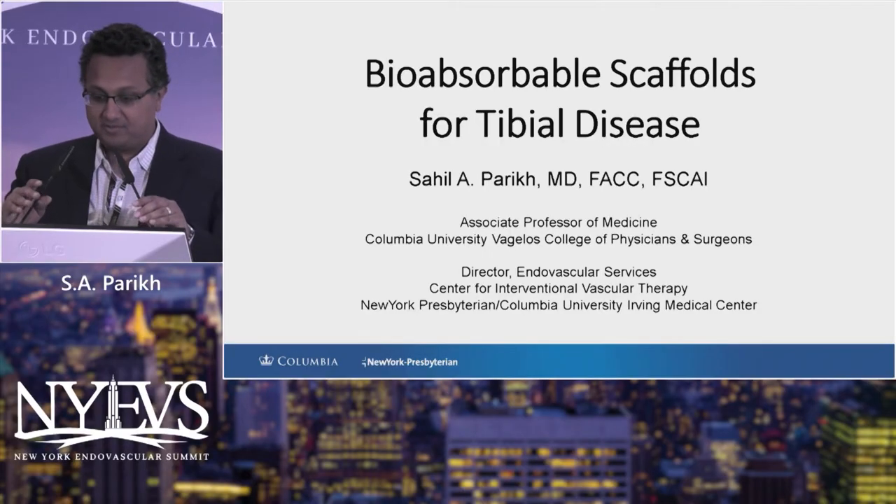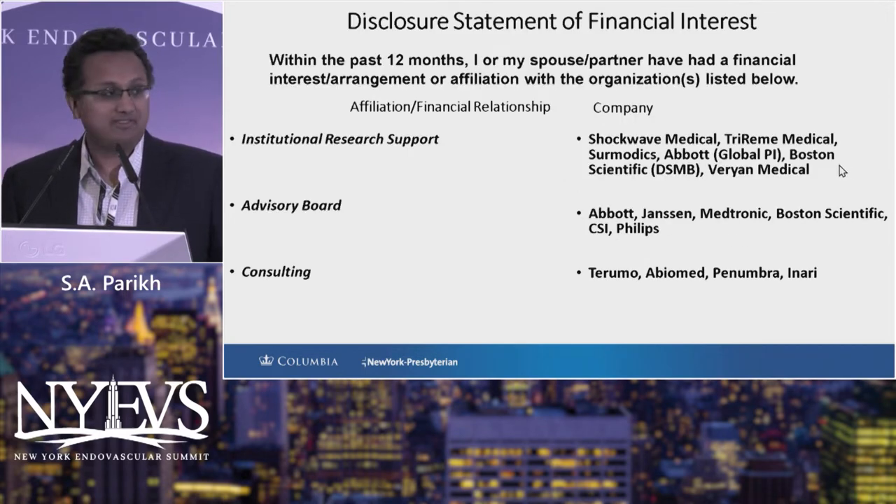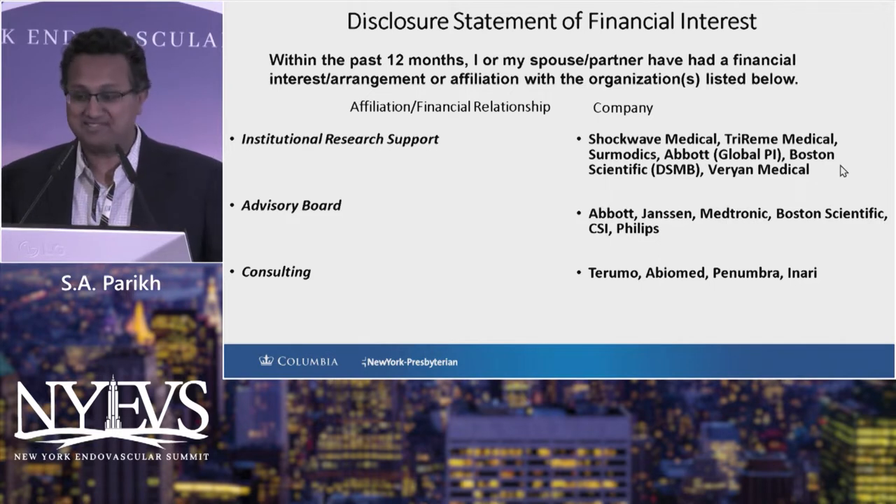Thanks, Freda. I know I'm up against the brakes, I'll try to go quickly and provide a bit of an update on bioresorbable scaffolds. I think this year we represent a hope for our field, so I take that very personally and seriously.